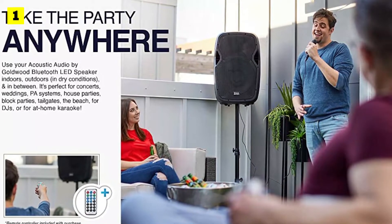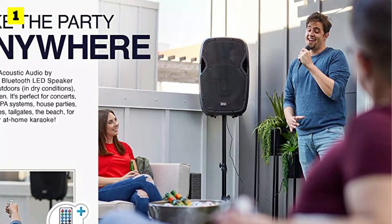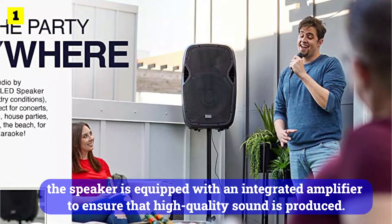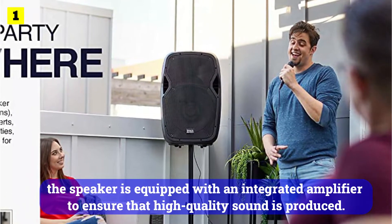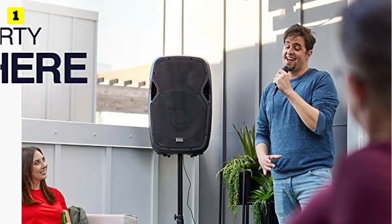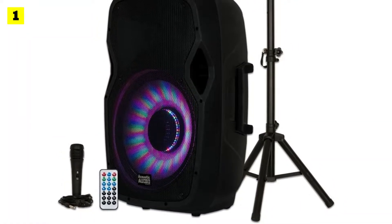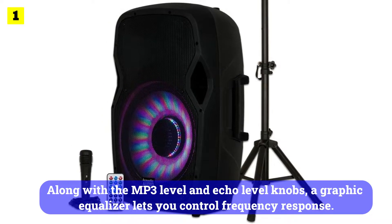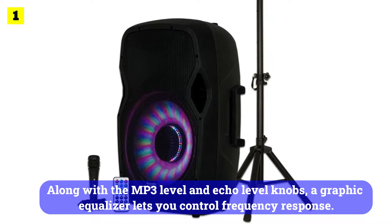It is a 1000-watt speaker with a large 15-inch driver. You can also stream music directly from your phone using Bluetooth. The speaker is equipped with an integrated amplifier to ensure that high-quality sound is produced. The back of the speaker has a dedicated button for turning on and off the multicolored LED lights. On the rear side, you will find a lot of controls, including MP3-level and echo-level knobs, and a graphic equalizer to control frequency response.